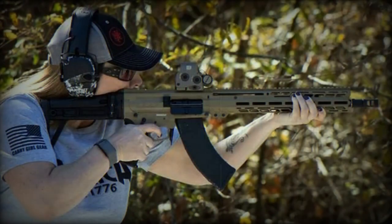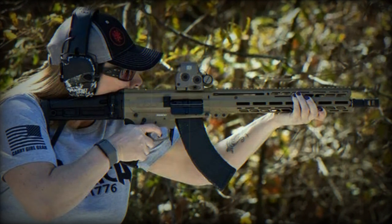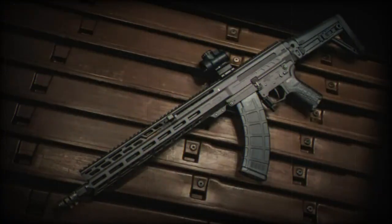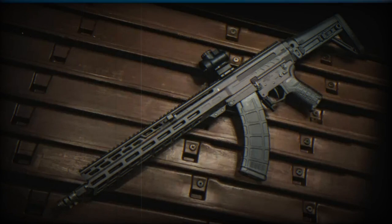By removing these elements, the compact action allows for a more compact and versatile weapon design, which is particularly advantageous for pistol-type configurations or rifles designed for use in confined spaces. This compact design does not compromise the weapon's performance, offering increased reliability and efficiency.